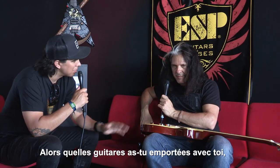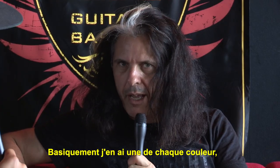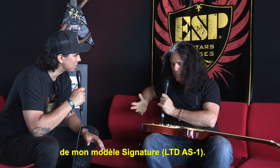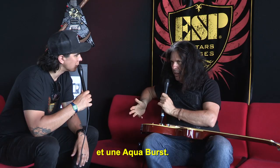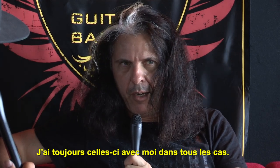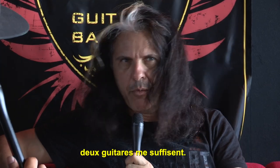So what's the line of guitars that you brought for the festival run this summer? Basically, I have one of each of my colors for the signature model — a Silver Burst and an Aqua Burst. I always have those no matter what, and if it's just a festival set, I'm fine with two guitars.